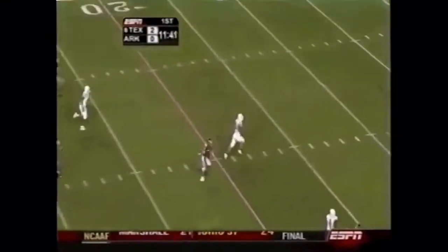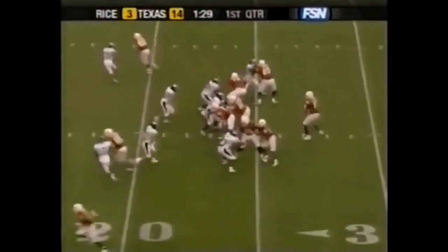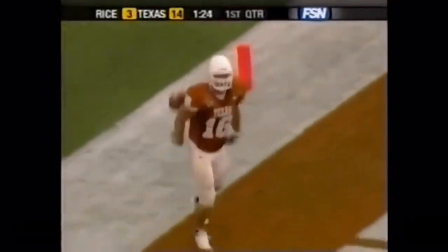Right over the middle — wide open, Thomas the tight end. Ten, five. Young out of the shotgun, looking at the end zone — complete. Touchdown, Texas.